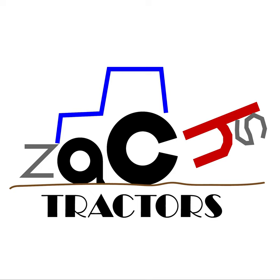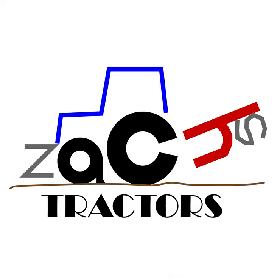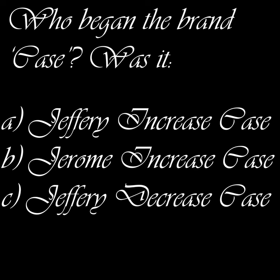There are going to be multiple choice questions — A, B, C, and sometimes maybe D — and there's going to be a range of different questions, but obviously all related to agricultural machinery. Okay, first question — and I know the answers to all of these, by the way.